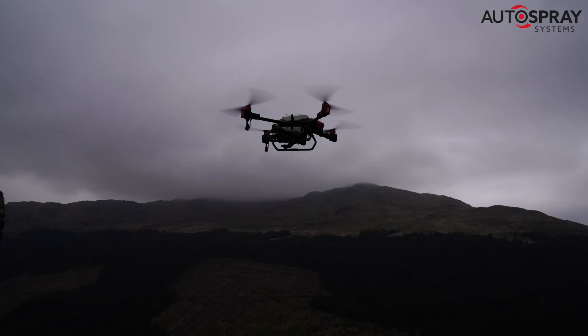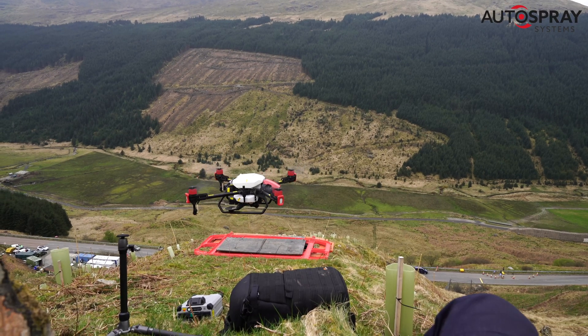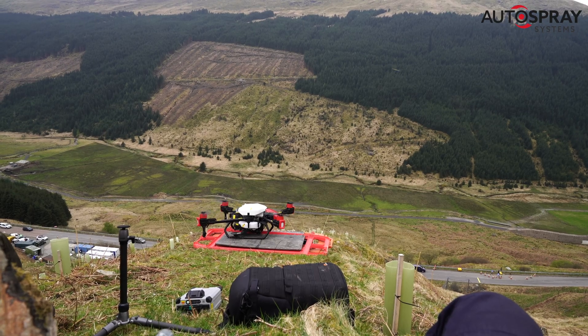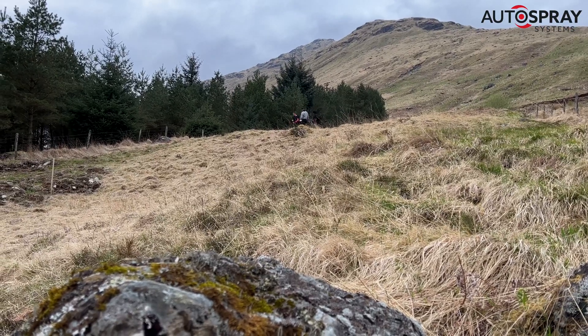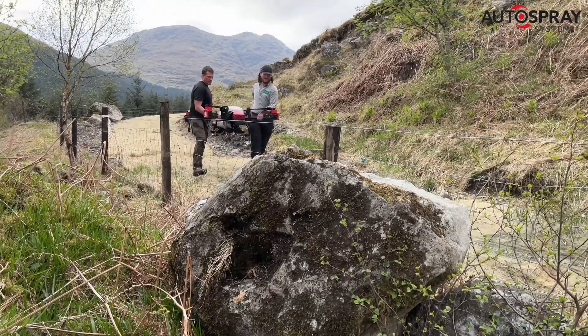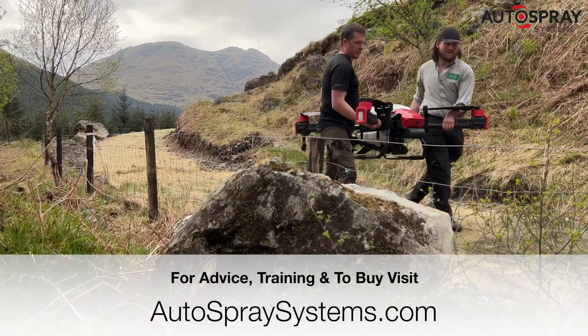A quick estimate by one of the team members put the number of seeds distributed at 20 million plus. If only 1% of those seeds germinate, there could soon be 200,000 new birch trees helping to keep the Rest and Be Thankful Road open. After a successful day, we headed back down the mountain and left the rest to Mother Nature.